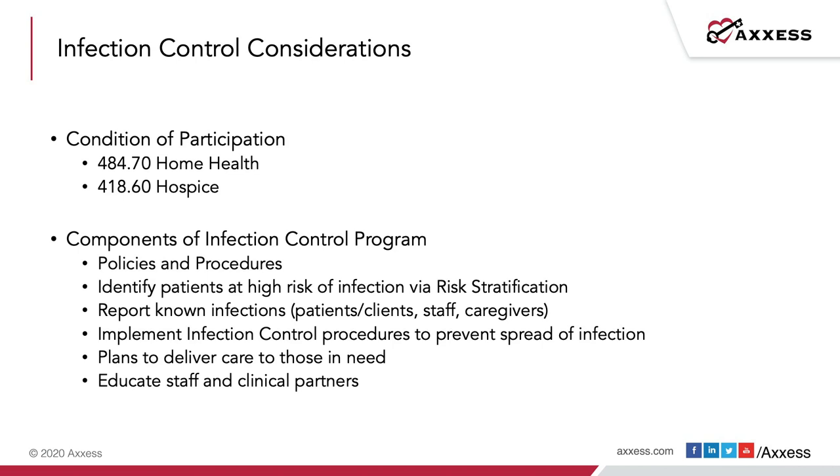Implementing infection control procedures to prevent the spread of infection: make sure good hand hygiene techniques are used throughout your organization. Make plans to deliver care to those in need — we'll talk about challenges under current conditions visiting patients in facilities or those needing contact precautions. The education of your staff and clinical partners is crucial to making sure the infection control program established at your agency is carried out effectively and consistently.